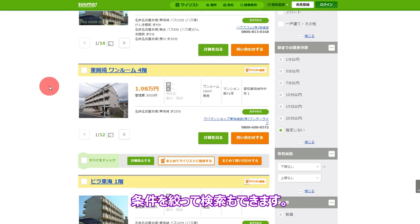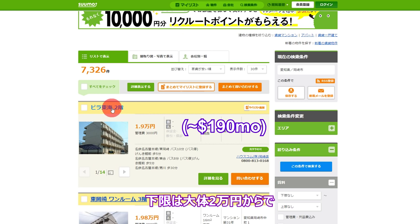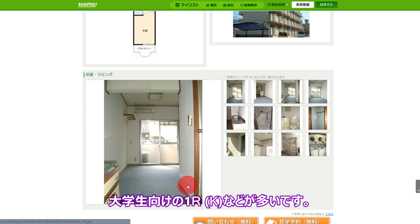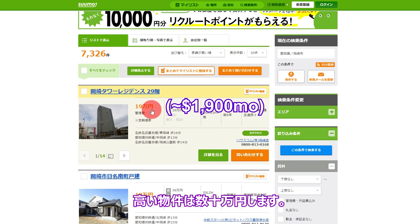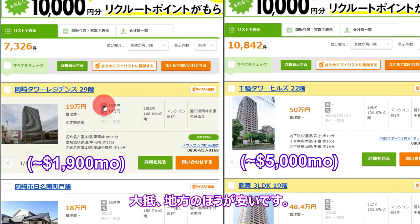You can adjust your search for specific requirements on the side, like minimum and maximum price. Minimums can be as low as maybe 20,000 yen a month, or very roughly $200. Those places are likely to be one-room apartments for university students. High-end apartments can be thousands of dollars. Apartments inside big cities will obviously be more expensive and smaller, whereas apartments in more rural areas will usually be a lot cheaper.